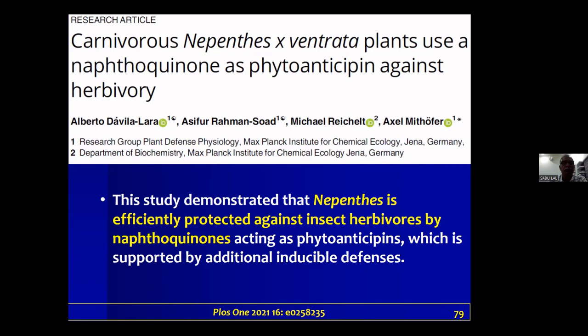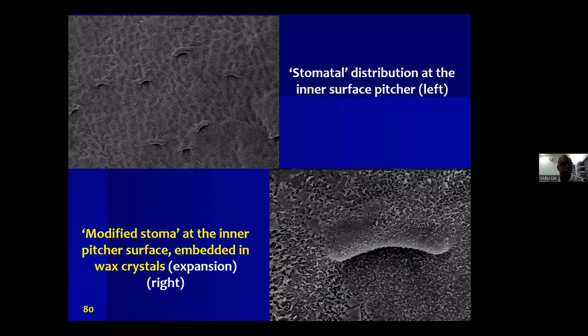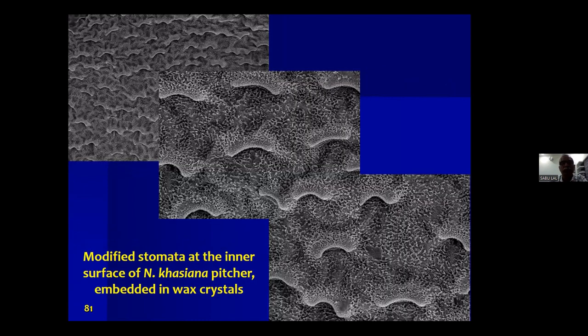Another important finding involves scanning electron microscopy of the inner side of the Nepenthes khasiana pitcher trap. Usually we see two guard cells for stomata, but within the pitcher the stomata are really modified — there is only one guard cell. We hypothesize this is because of the high carbon dioxide medium inside, which has a real influence on stomatal shape and growth, modifying the stomata into a single guard cell.